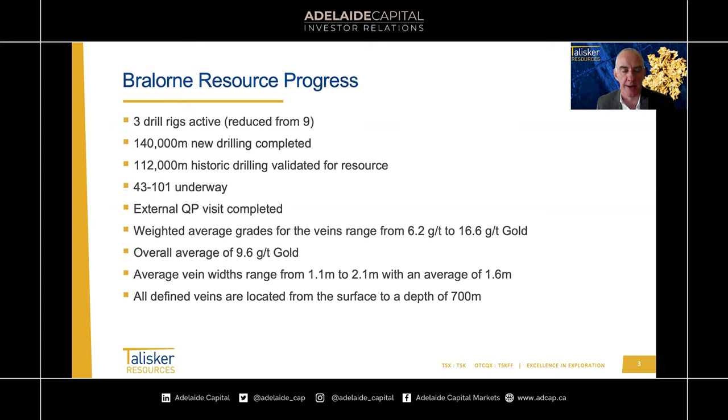Our 43-101 resource statement document is well underway. We've had an external QP who's already come to site for several days. We'll be utilising Innovo Explo out of Valdor — very experienced with vein resource estimation and a very reputable group. Of the results released last week, the weighted average grades for each individual vein range from about 6.2 grams per tonne to 16.6 grams per tonne, with an average across all veins of about 9.6 grams per tonne of gold. This may change as we still have drilling to do, but it's on the high end of our original estimate of 7 to 9 grams. We're quite encouraged by this increase in grade.